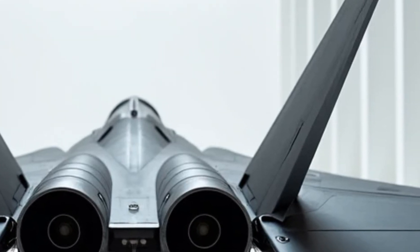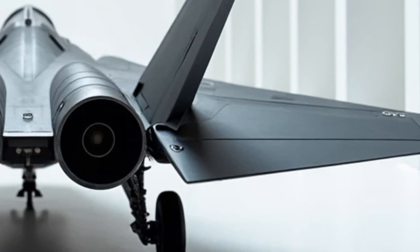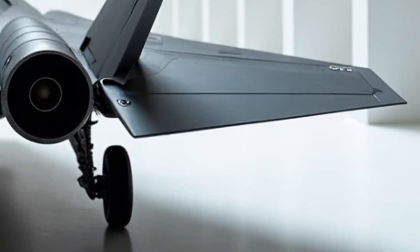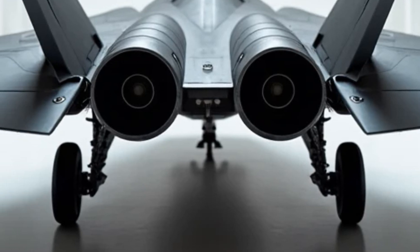The hands-on throttle and stick system allows for seamless control of weapons and flight systems without taking hands off the controls. And with an advanced helmet-mounted display, locking onto a target is as simple as looking at it.